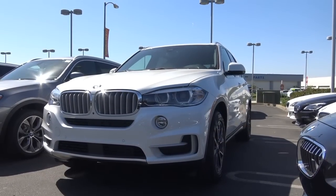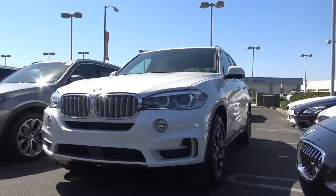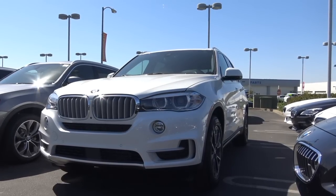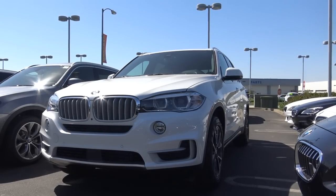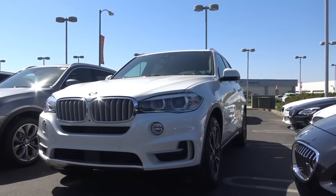Our X5 is also a pretty nice one. It comes with the driver assistance package as well as the premium package, and the premium package loads up a bunch of goodies on the inside. You can also go with the M-Sport package on the X5, however ours doesn't have it, and it spices up things on the exterior and the interior just a little bit.